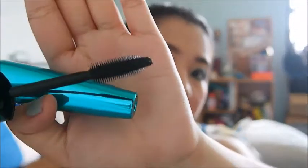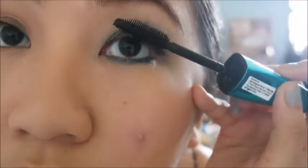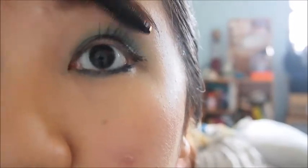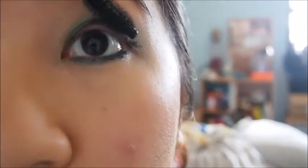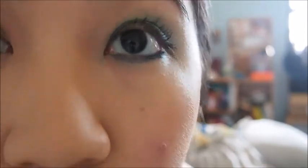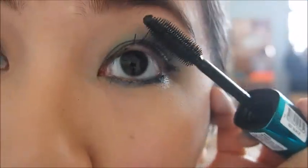Let's try the Waterproof Wonderful mascara on the other eye. The consistency is a little bit thicker and a bit more wet. Between the two, the Wake Me Up is a lot more lengthening, but this one makes my lashes look much fuller and opens them up a whole lot better for a dolly look.